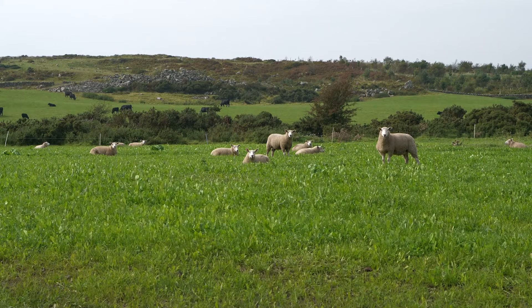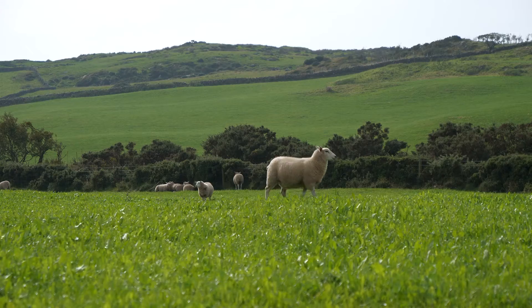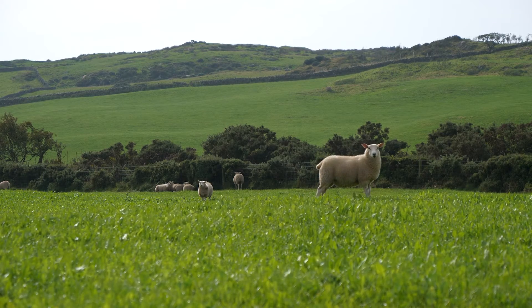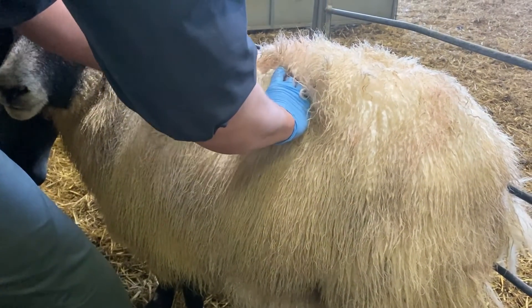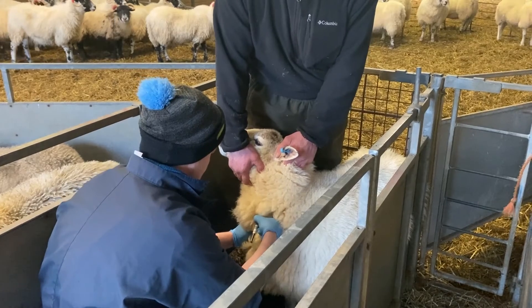It can be very difficult to differentiate sheep scab from other diseases such as lice, which is why diagnosis is important as treatments differ. Lice can be seen by eye whereas the scab mite cannot, so we take scrapings and examine them under a microscope. A blood test is now also available to determine whether sheep have been recently exposed to sheep scab.